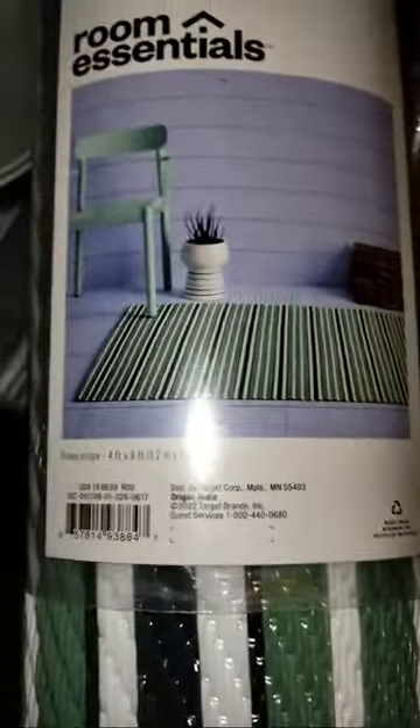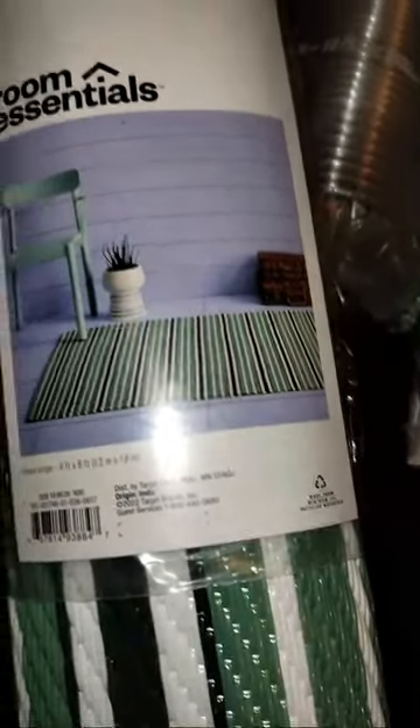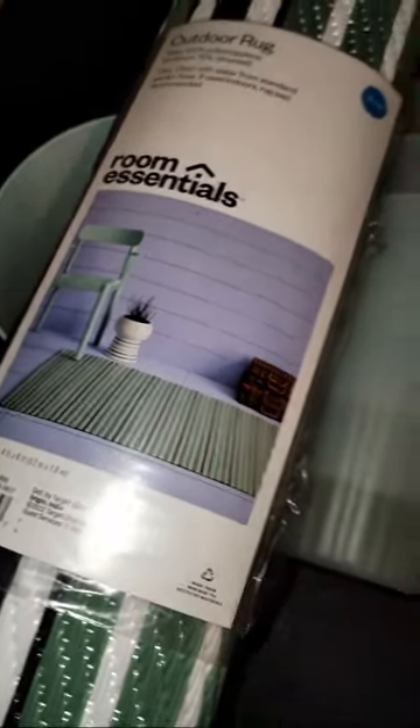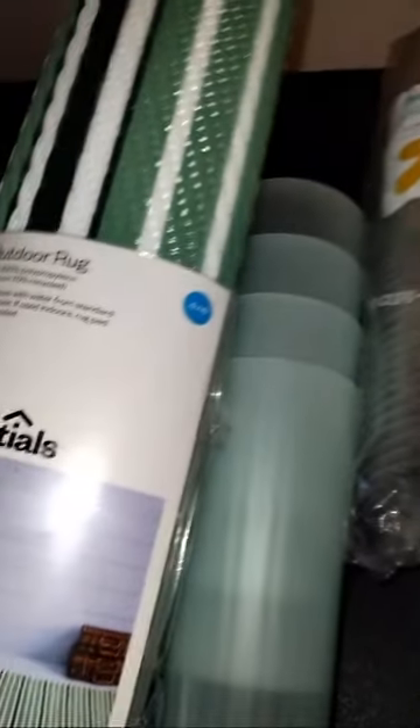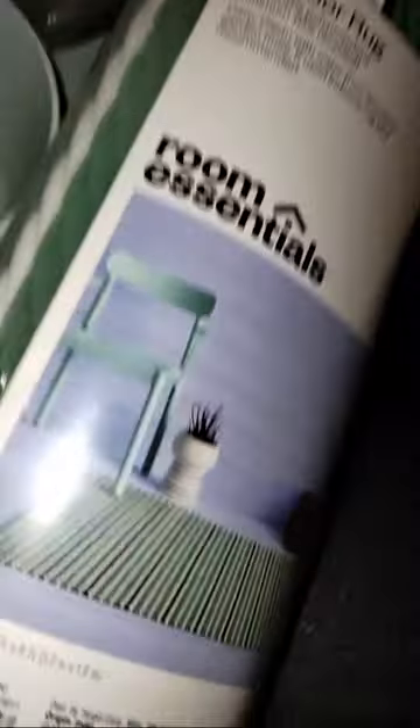Another thing I purchased is this lovely rug for my back side porch. I'm going to put this on the side porch, clean it off, and I may do another video so you guys can see exactly what I'm doing. It's kind of fun to share a little makeover with you. Now I'm going to share the items I picked up from my local Ross. My brother's purchases ended up being more than mine.